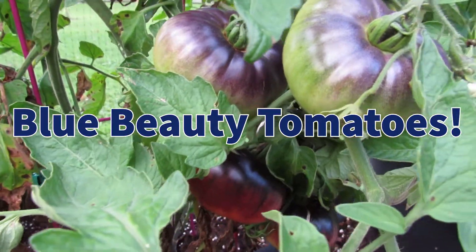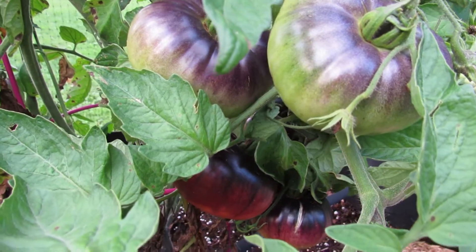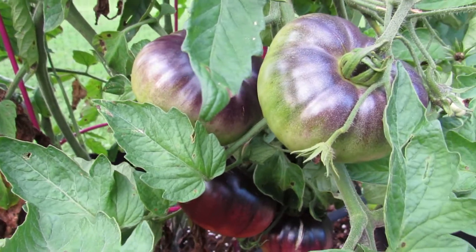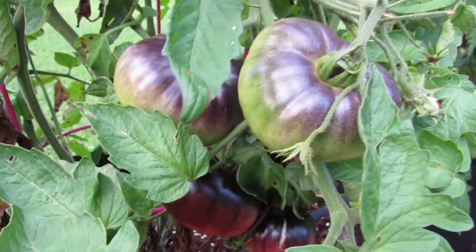Hello everyone, welcome back to the garden. It is August 4th, 2020, and this is my favorite tomato. If anyone who gardens knows, it's like — which is your favorite? You have 10 favorites. This one definitely is my absolute favorite tomato. It's called Blue Beauty.